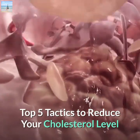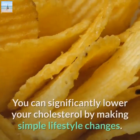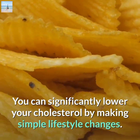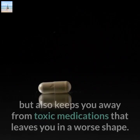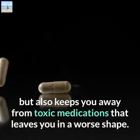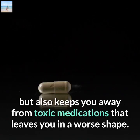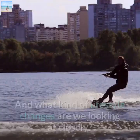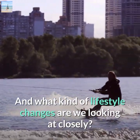Top five tactics to reduce your cholesterol level. You can significantly lower your cholesterol by making simple lifestyle changes. This not only helps your overall health but also keeps you away from toxic medications. As always, prevention is better than cure.